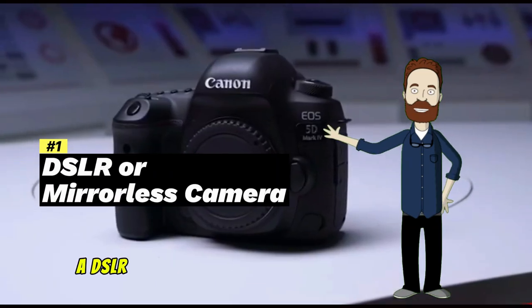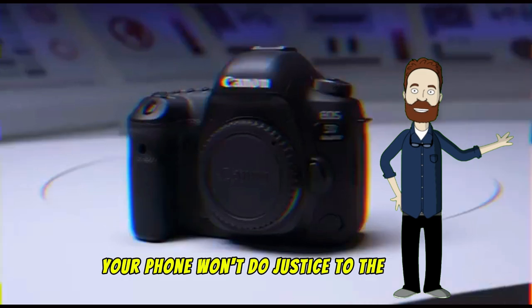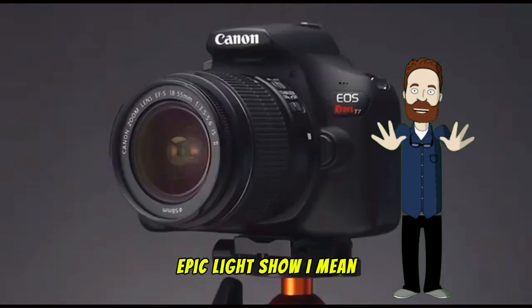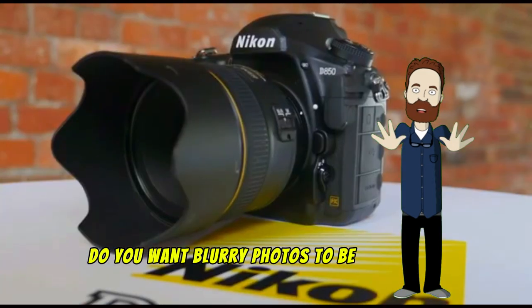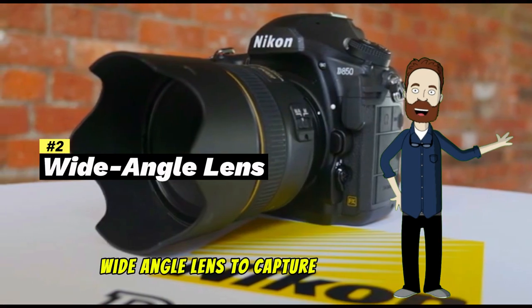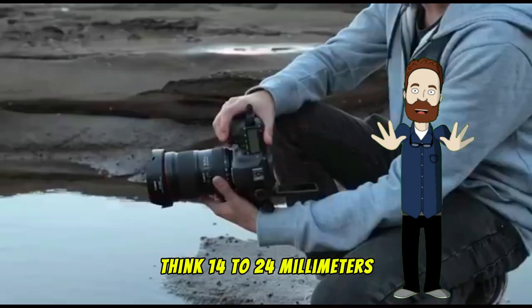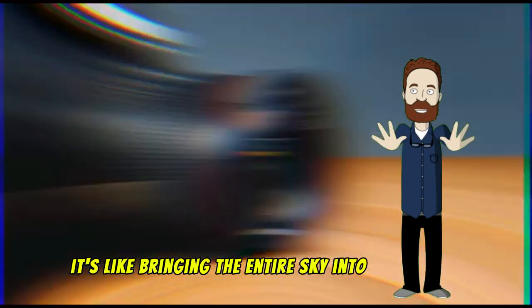First up, a DSLR or mirrorless camera. Because trust me, your phone won't do justice to the sky's epic light show. Do you want blurry photos to be your only souvenirs? Pair that camera with a fast wide-angle lens to capture all the beauty — think 14 to 24 millimeters. It's like bringing the entire sky into your frame.